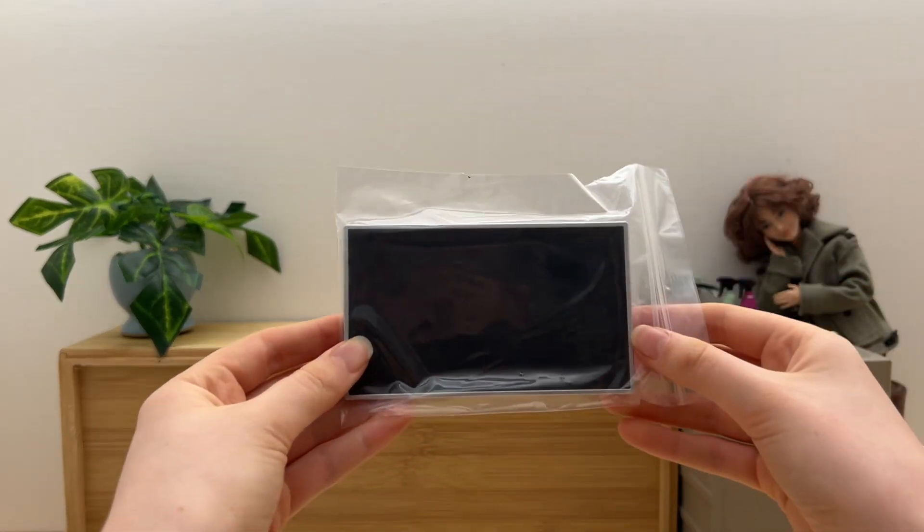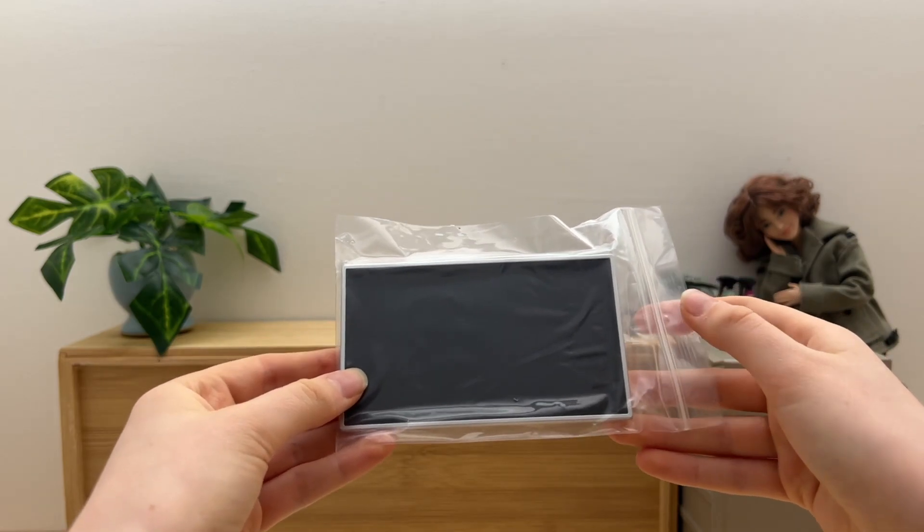I'm super excited for this one — my new mini computer! How cute is it?